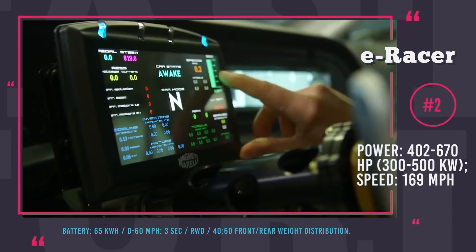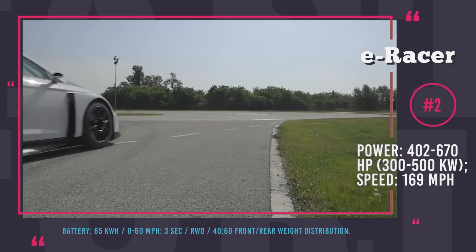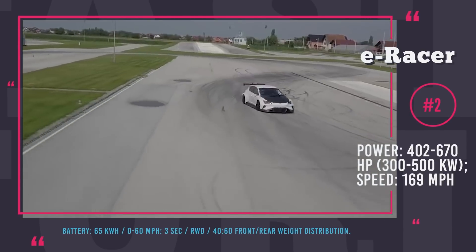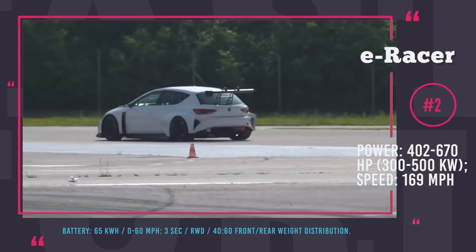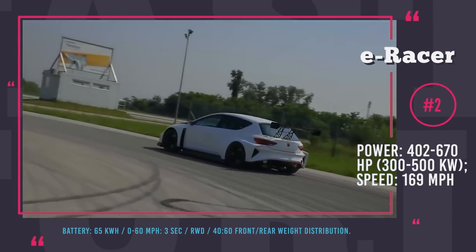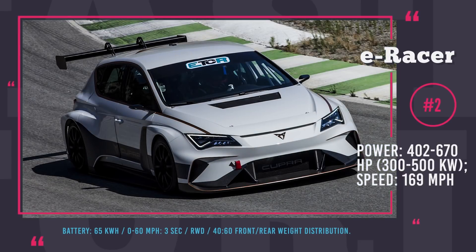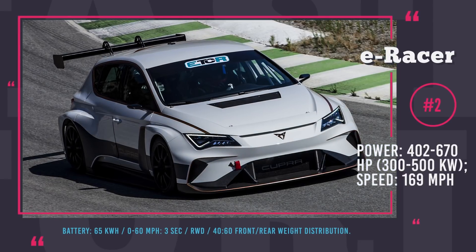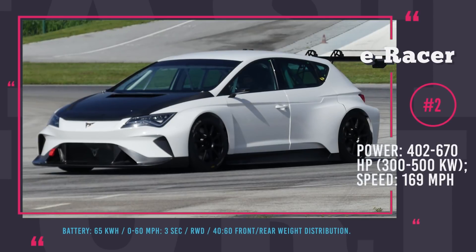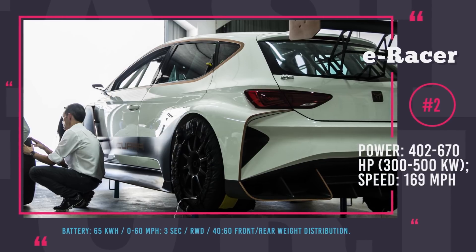The E Racer is based on the Leon TCR, but features a rear-wheel drive layout and significantly more power. Compared to the standard model, it gained 661 pounds in weight due to the installation of a 65 kWh battery, and the weight distribution shifted to a 40-60 front-rear ratio. At the moment, the Cupra E Racer is treated as a testing prototype with a 170 mph top speed and 3-second 0-to-60 acceleration, but we may see it on racing tracks in the future.